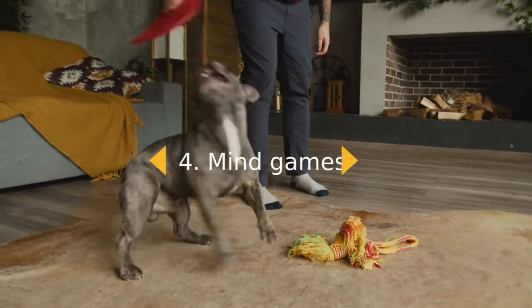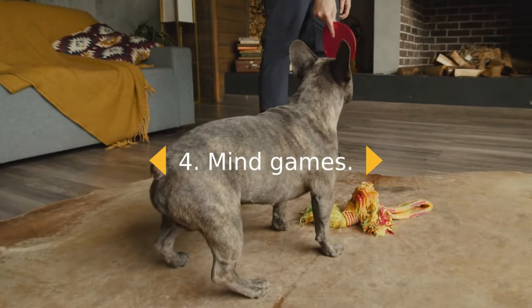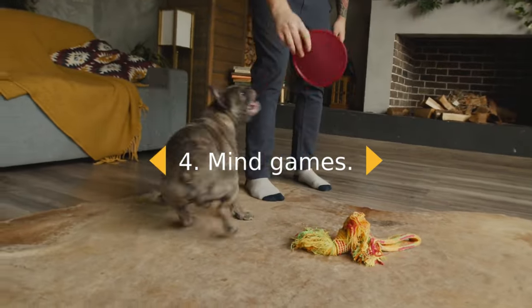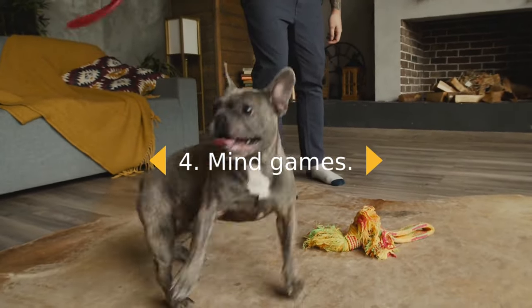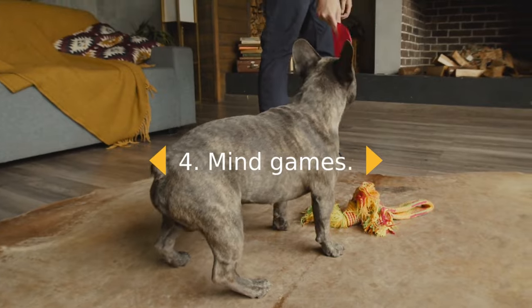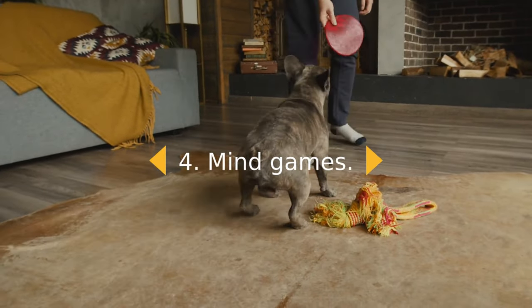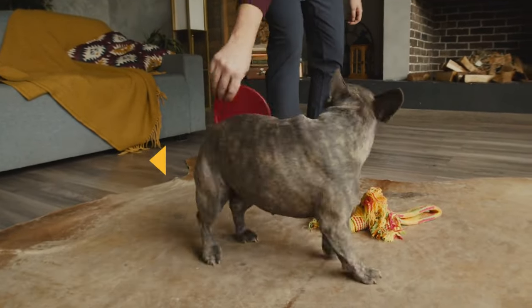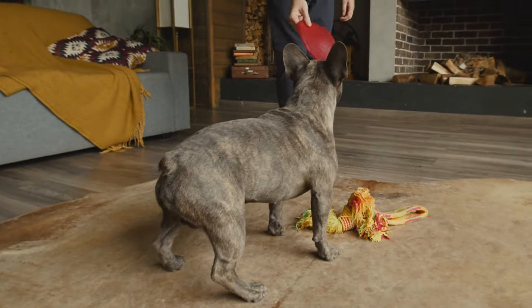4. Mind Games. In addition to physical activity, mental games are another important way to burn energy. Your pet store offers a variety of puzzle toys that will keep your dog focused on finding hidden treats. If your dog already knows basic commands like sit or stay, consider teaching him some new tricks, like playing dead.